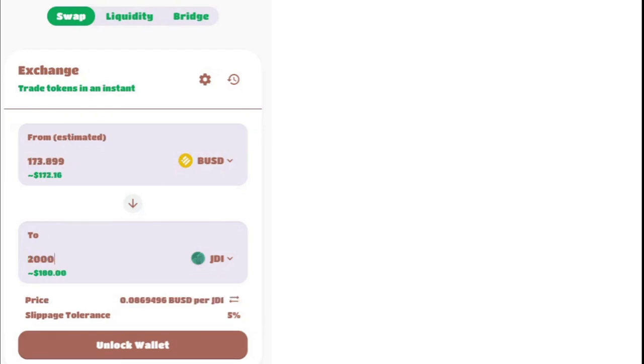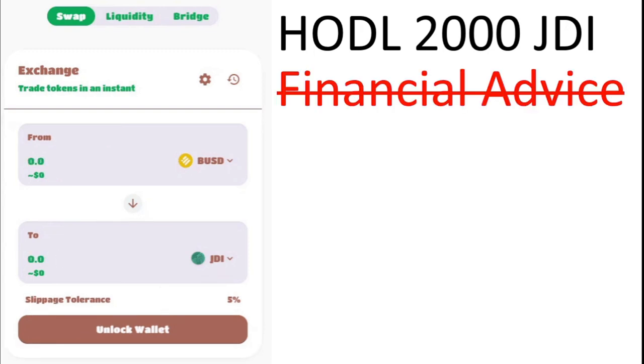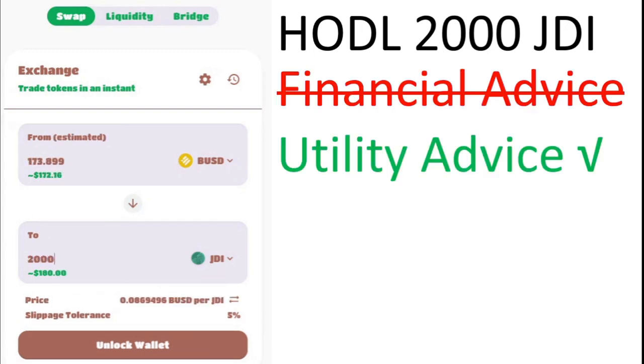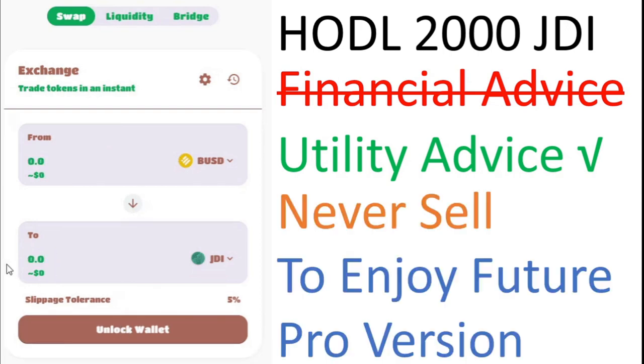You can buy GTI on ApeSwap. HODL 2000 GTI — and this is not financial advice but utility advice — because to never sell and to enjoy the future pro version.